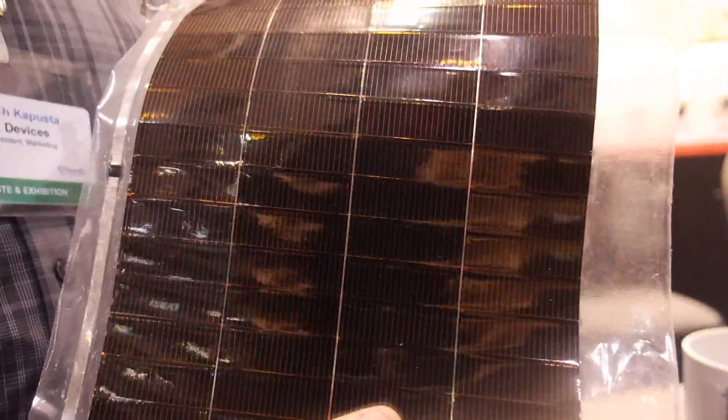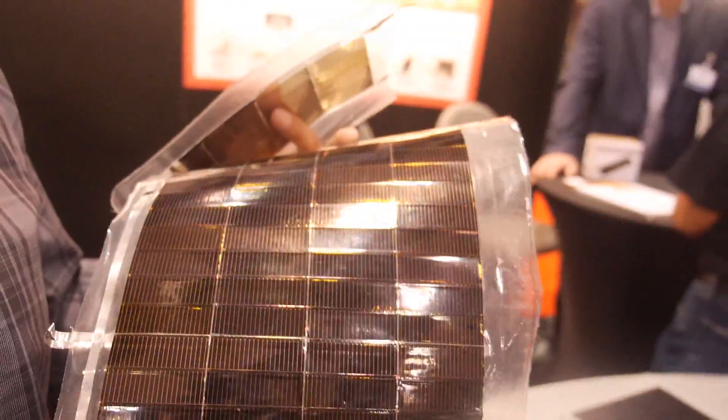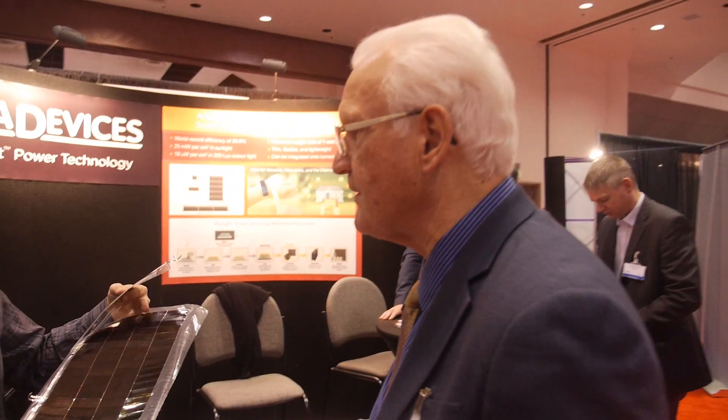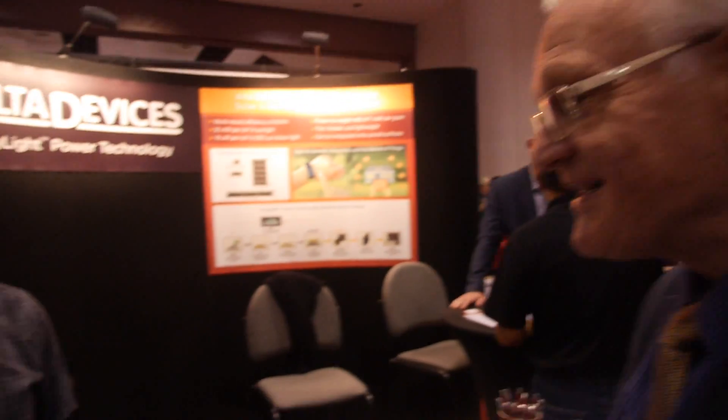Anywhere there's a battery we make that battery either go away or last longer. I remember Boeing Spectrolab talking 10 years ago, saying that gallium arsenide — gallium arsenide germanium in layers — was so expensive it was really only on satellites. They said they thought they could bring it to Earth. Well, you have done it.